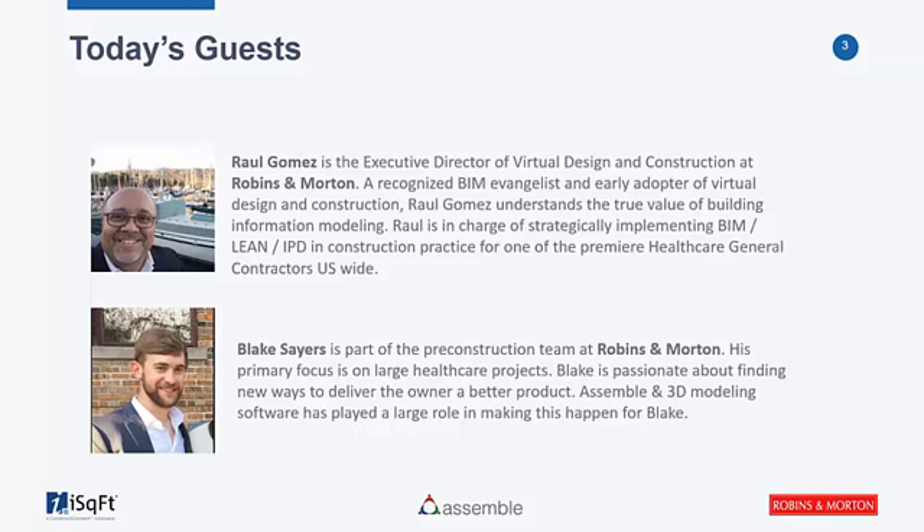Absolutely, thanks Raul. My name's Blake Thayers. I'm a graduate of Auburn University, and I'm currently part of our pre-construction team here in Birmingham, Alabama. I have been using BIM technologies, particularly Assemble, for the past few years in my pre-construction efforts. The more that I've used it, it's become an integral part of what I do each and every day. I'm really excited about this new plug-in and the ability to share this data with contractors through iSquareFoot. Enjoy the webinar.